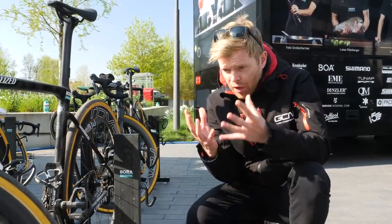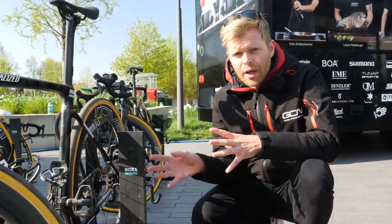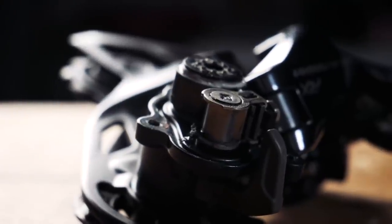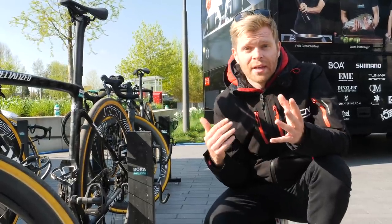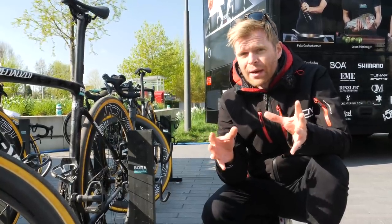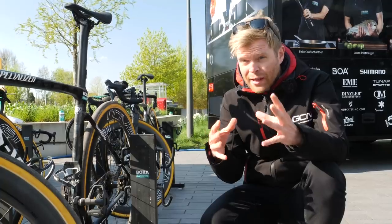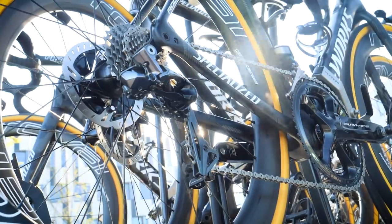You might wonder why, with all the bumps the cobbles create, riders don't use the Shimano RX rear mech with its built-in clutch to keep the chain tight over rough terrain. Trek, also a Shimano-sponsored team, tried it out last year and found there wasn't really any benefit on the cobbles. It does help on rougher ground like gravel riding, but for the cobbles the standard Dura-Ace rear mech is more than up to the job — no problems with dropping chains or missed shifts.